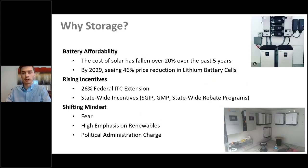There are three main factors contributing to this exponential growth in batteries. The first is battery affordability. In the past 15 years, the price of solar has drastically dropped because of economies of scale and better technology, falling over 20% in the past five years alone. By 2029, they're expecting a 46% price reduction in lithium battery cells. Not only will economies of scale kick in, but battery technology will get better and higher quality.